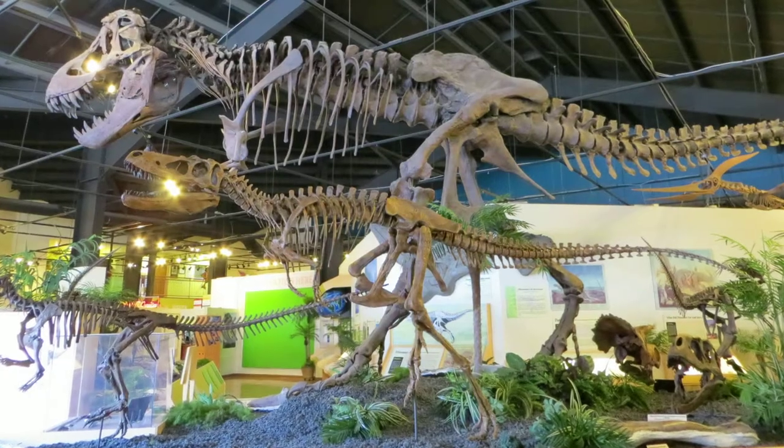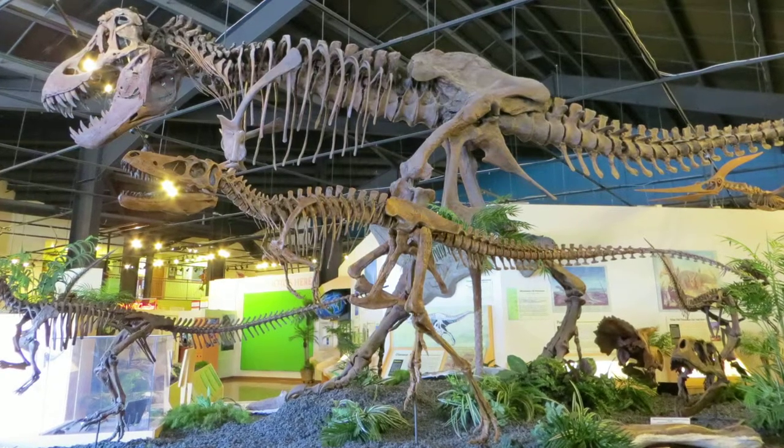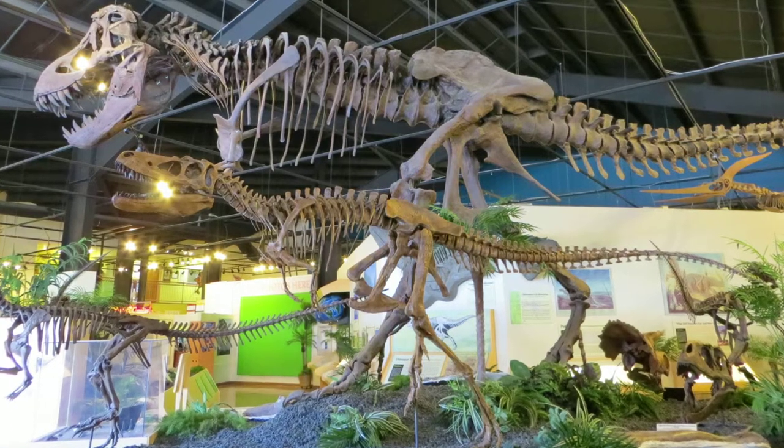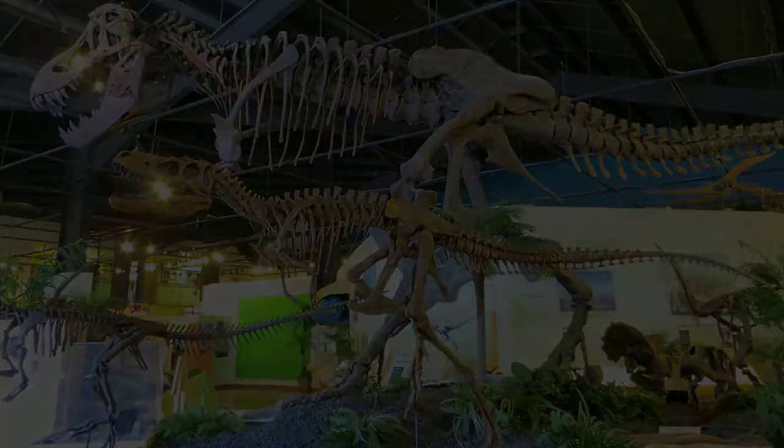Contact Mike Treebold for pricing and information on this and any of our other specimens via email or phone. To view this and a whole museum full of amazing mounted fossil specimens, stop by the RMDRC in our beautiful small mountain town setting, just 15 minutes west of Colorado Springs on Highway 24.